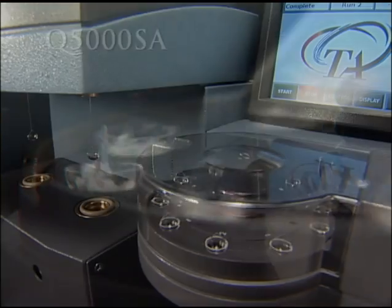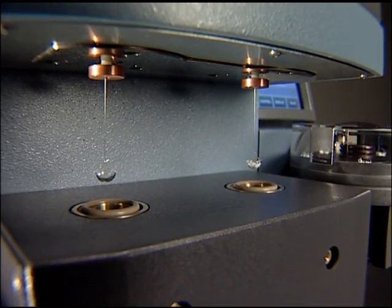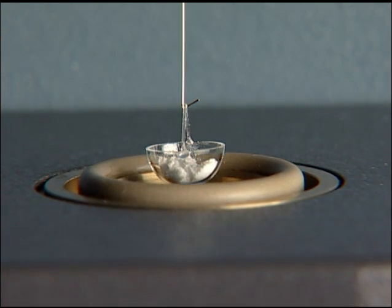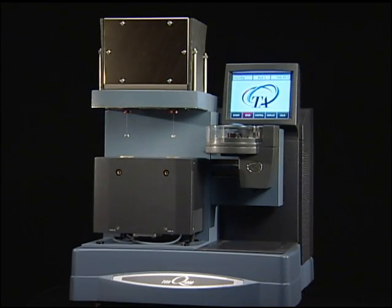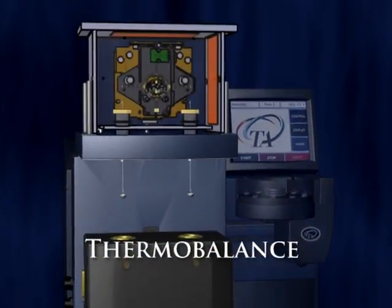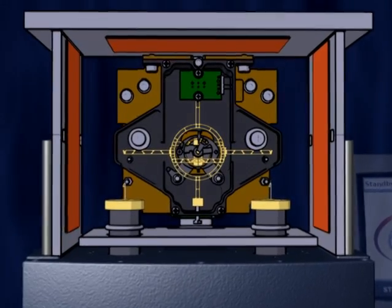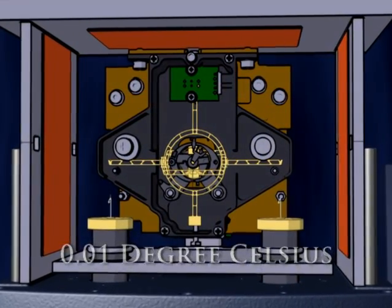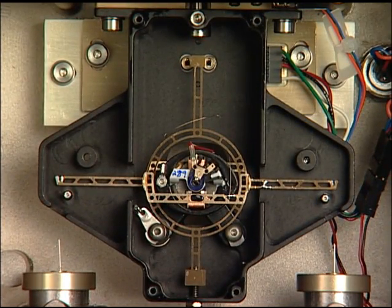Complementing the unique capabilities of the VTI products are the powerful features of the TA Instruments Q5000 SA, a sensitive and highly automated instrument for water vapor sorption analysis. At the heart of the Q5000 SA is TA's industry-leading high-performance thermobalance. The ultra-sensitive null-balance design features three symmetrically arranged heaters that precisely control the temperature inside the balance chamber to within one one-hundredth of a degree Celsius, guaranteeing stable, accurate, and precise weight change measurements.